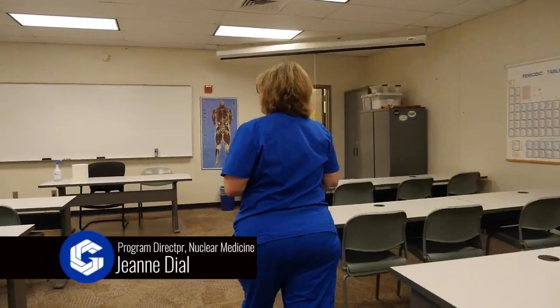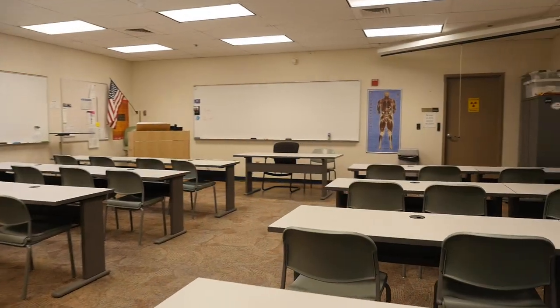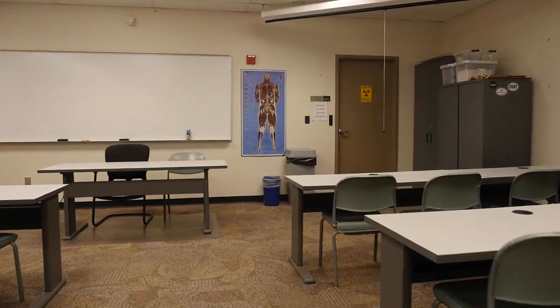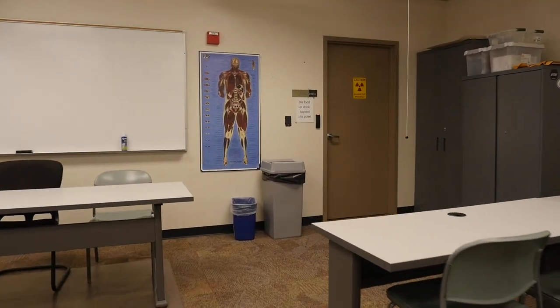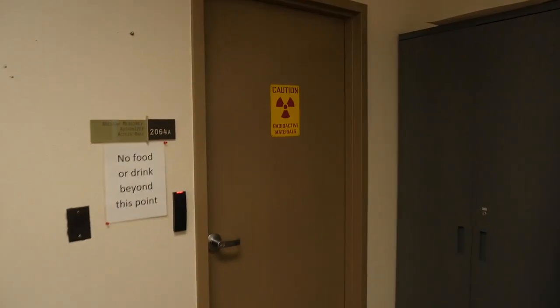Hi, I'm Jeannie Dial, Program Director for the Nuclear Medicine Program here at Gateway Community College. This is our classroom where we teach all of the fundamentals of nuclear medicine. We do all of our didactic classes in this room and then by the second week we move the students into our lab.